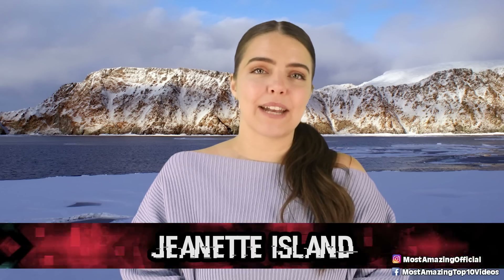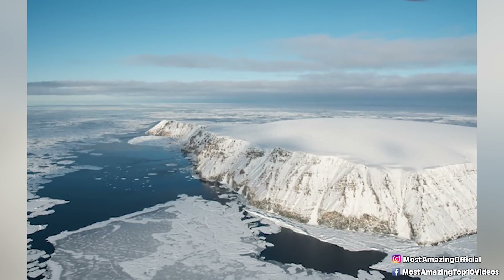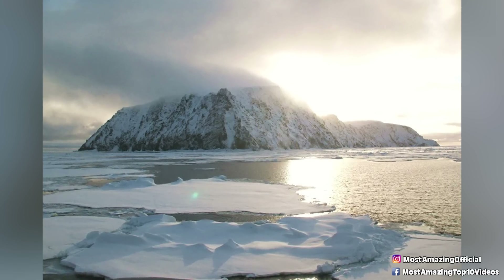Starting us off at number 10 we have Jeannette Island. Located somewhere in the East Siberian Sea, this mysterious tiny island measures just 1.2 miles in length, and according to the powers that be, we are not supposed to know about it.